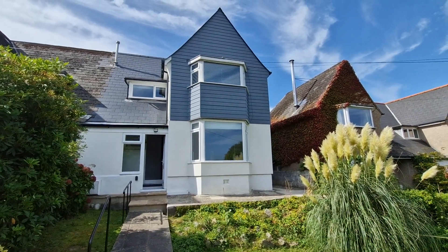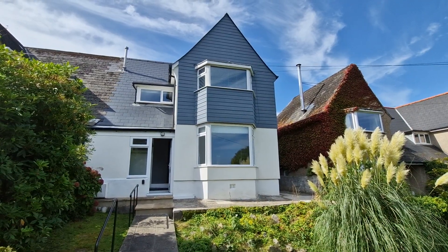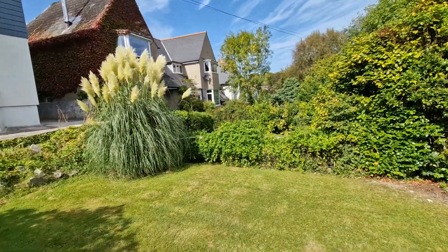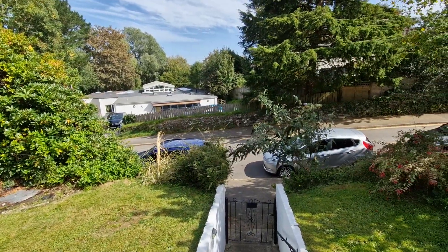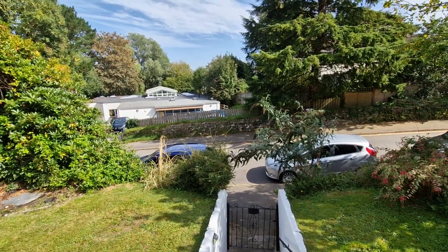This is 3 Hire Trehaven, which is a semi-detached house situated in a convenient location close to the city centre. At the front of the property is a good sized garden with a gate that leads out onto the front pathway and road.